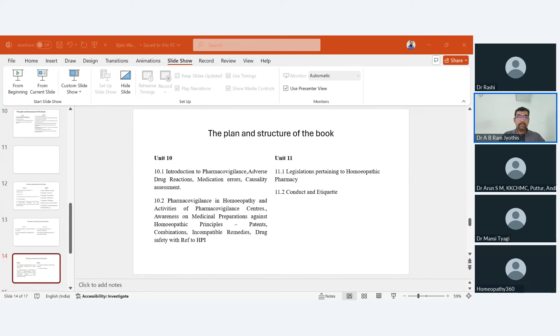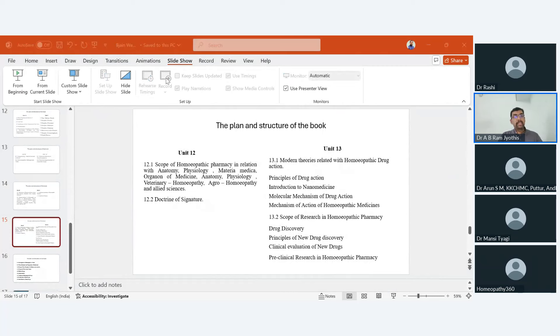Unit 12 covers the scope of homeopathic pharmacy in relation to anatomy, physiology, Materia Medica, Organon of Medicine, veterinary, and agri-homeopathy — a newly introduced topic in the new syllabus. The content given in the book is sufficient for study, and more updates will be available in the online resources. Unit 13 comprises modern theories related to homeopathic pharmacy, covering contemporary theories of drug actions including advanced concepts such as nano medicine, which investigates the molecular mechanisms of homeopathic remedies.